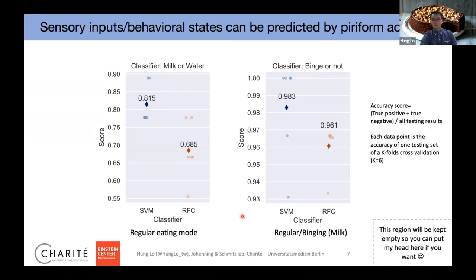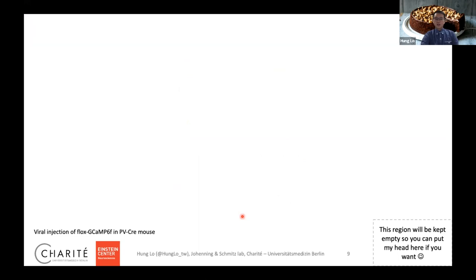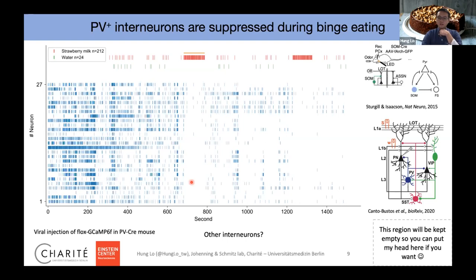During binging, there is a global inhibition taking place in the piriform cortex. Where does this inhibition come from? It could be local interneurons. We performed calcium imaging in parvalbumin interneurons and found, surprisingly, that during binging, PV interneurons are also suppressed — there is a little more activity during slow milk and water drinking, but this activity also goes down during fast drinking. This suggests other interneurons may be involved. Papers from Isaacson's lab and from Bhatt/Bhattacharyya suggest that somatostatin interneurons could be taking place — they can inhibit both excitatory neurons and PV interneurons.